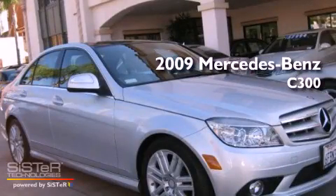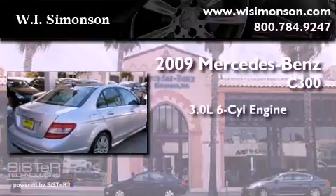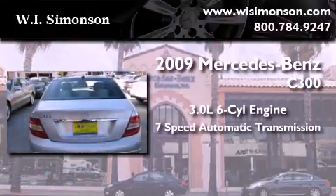This is a 2009 Mercedes-Benz C300. It has a 3.0-liter six-cylinder engine and a seven-speed automatic transmission.